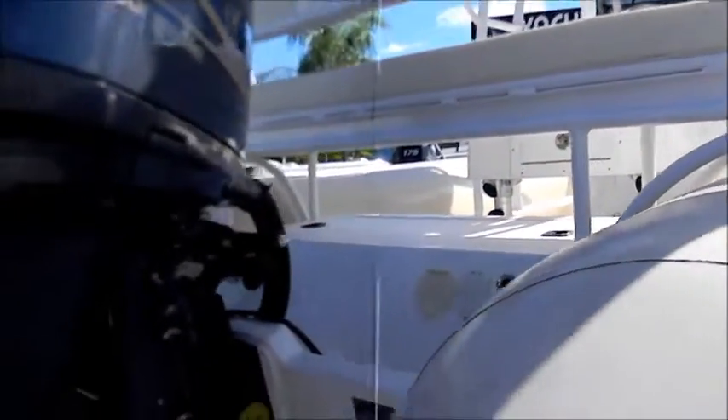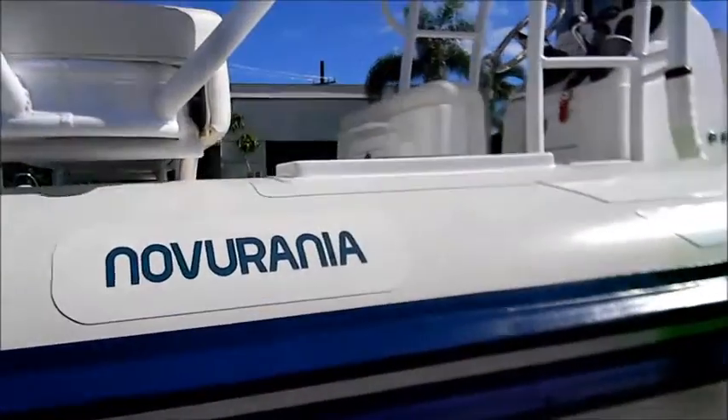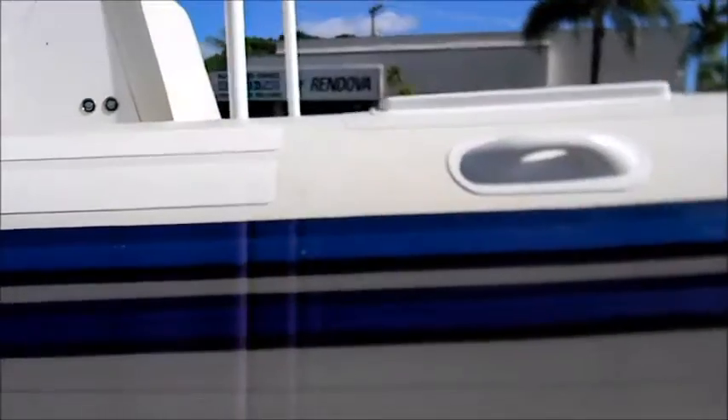As you would expect, it has full instrumentation, a VHF radio, AM/FM/CD sound system, GPS, chart plotter, underwater lighting, trim tabs, halogen lights, a remote spotlight, and is set up for trolling as well.